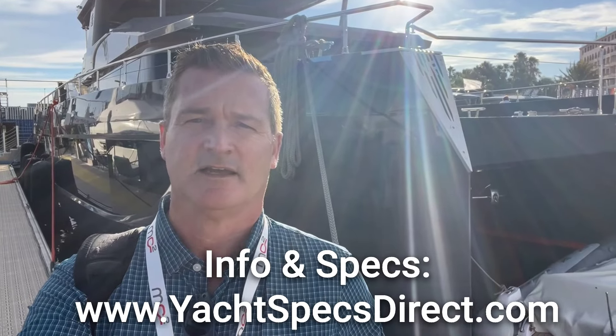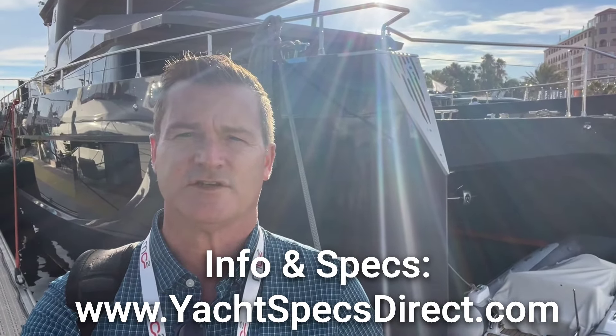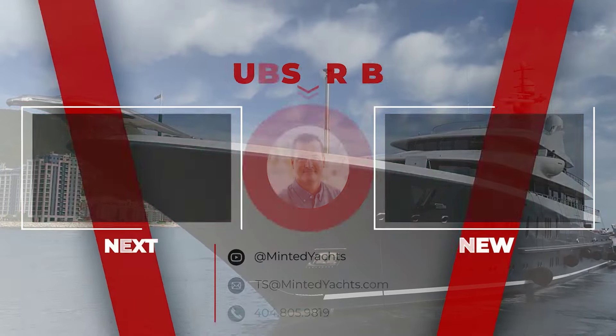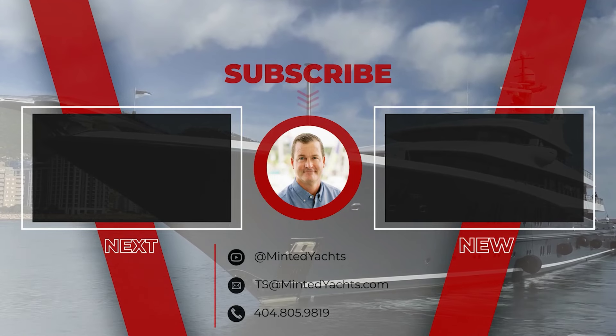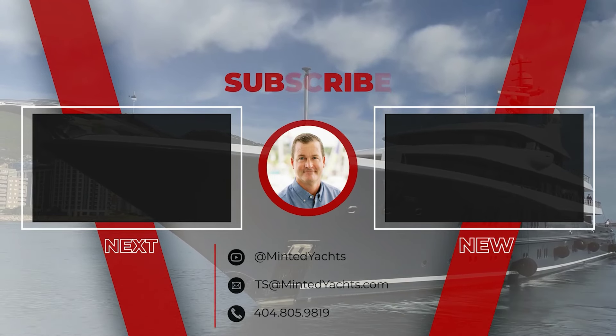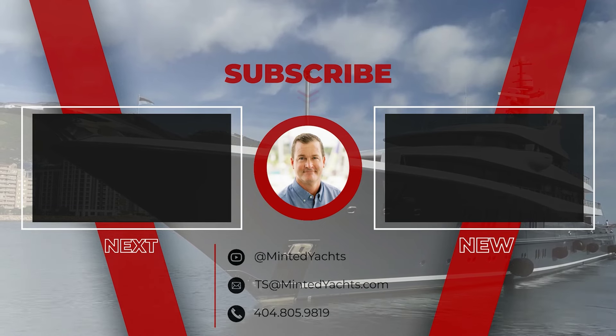Thank you so much for checking out the Vision F82. If you're in the market for a boat like this, please feel free to reach out using the info below. You can get all the specifications for this yacht and any others by going to Yacht Specs Direct — that's yachtspecsdirect.com. We'd love to help you with this yacht or any others you may be in the market for. Be on the lookout for the next video. For additional information, feel free to email at ts@mintedyachts.com or text at 404-805-9819.